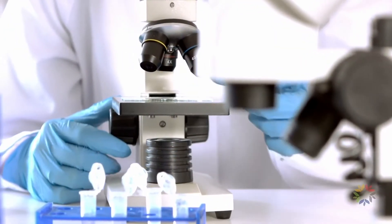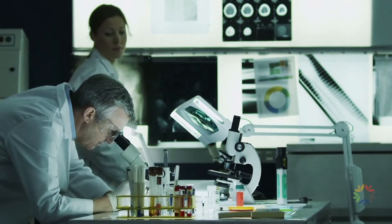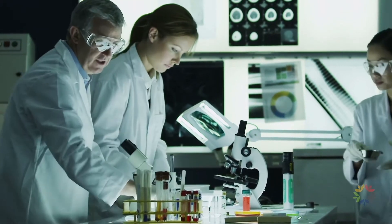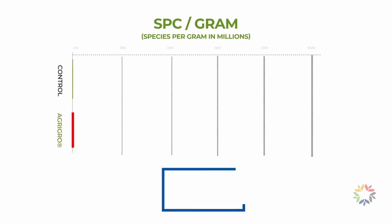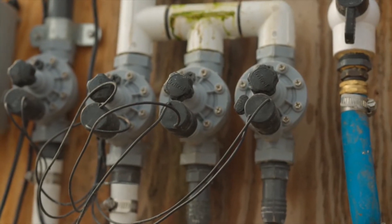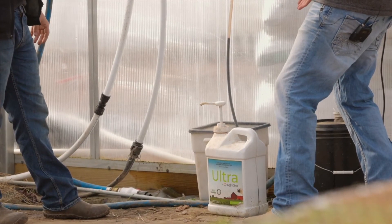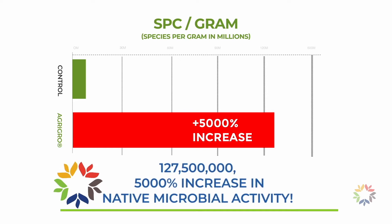To better illustrate the impact of AgriGrow's prebiotic technology, a study conducted by EMSL Analytical Laboratories in New York monitored the changes in microbial colony-forming units in soils treated with and without AgriGrow formulations. The untreated soil averaged 2,500,000 CFUs per gram of soil. This same soil was then treated with AgriGrow's prebiotic technology. Within 24 hours, the CFU count exploded to 127,500,000 — a 5,000% increase in native microbial activity.